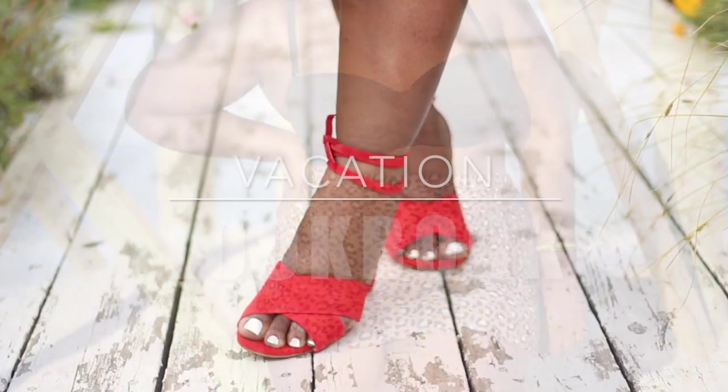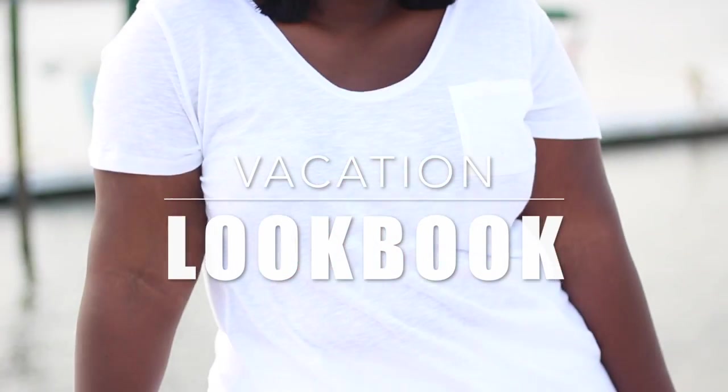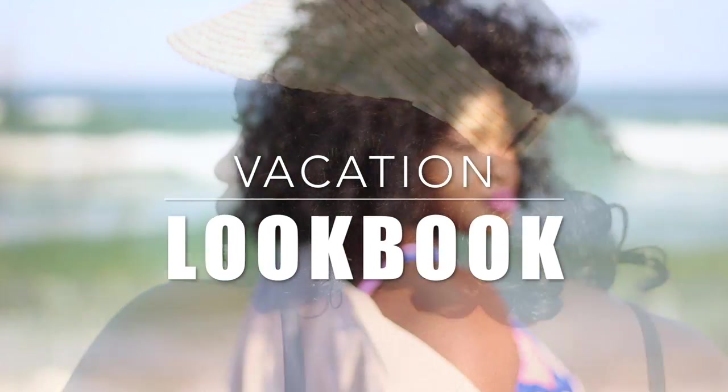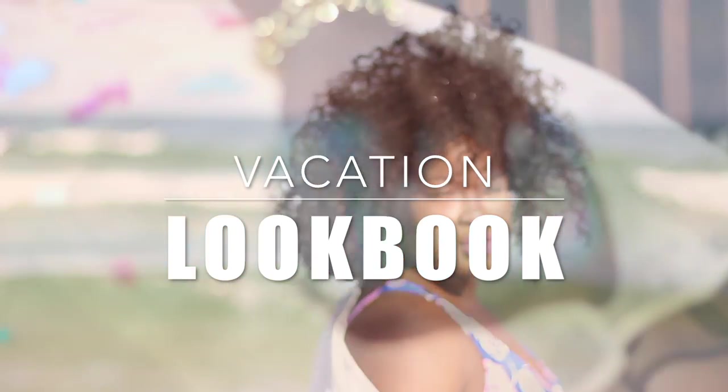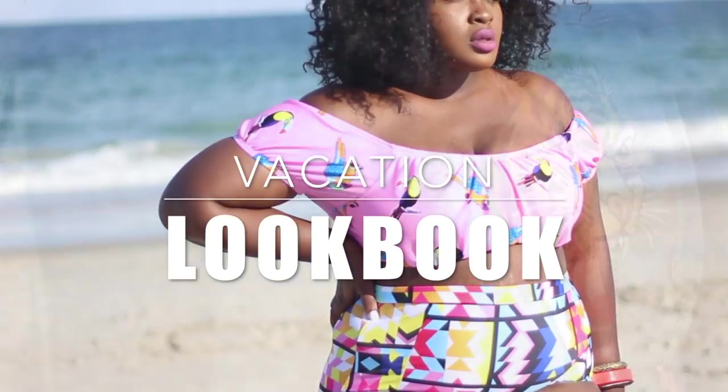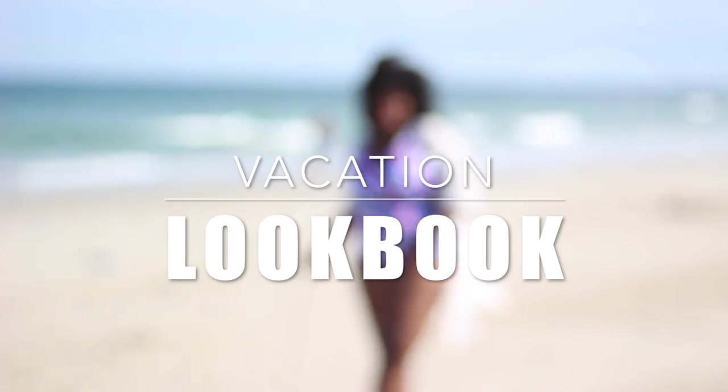Hi Chicsters! Hi YouTube! It's Chi Chi from Supple Chic. Hope you guys had an amazing 4th of July. As the title says, this is a vacation lookbook. Before we get into that, I did want to say hi to all my new viewers and to those who are watching and are subscribed.